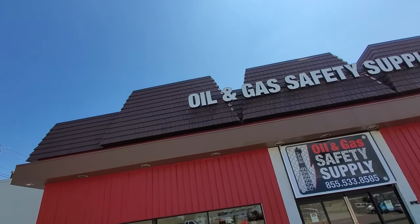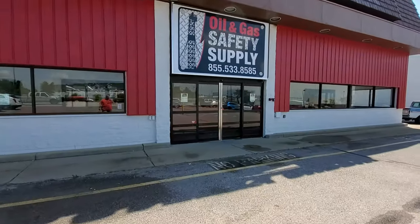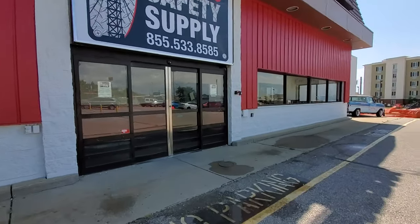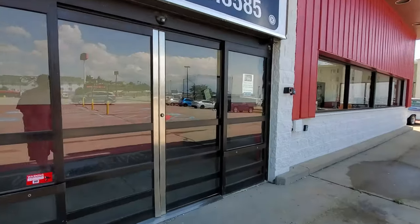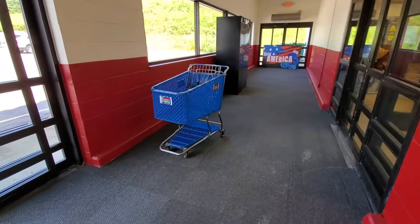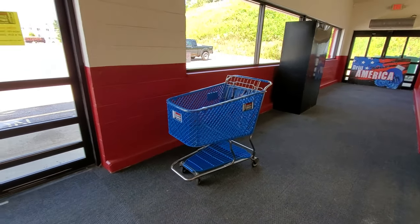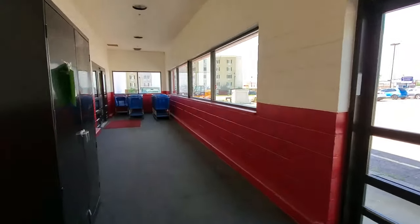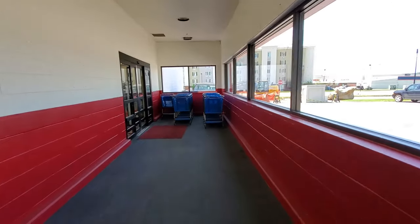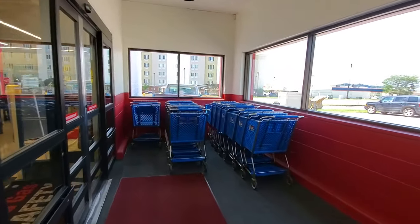You can just barely see where the words were connected up there. I'm not sure if I can actually go in here or not — it looks like it is a store, so let's check it out. And looky what we have here — as soon as we step in, an old Toys R Us cart! Pretty cool. And there's a whole bunch of them actually, but they've got stickers over them that say Gas and Oil Safety Supply.